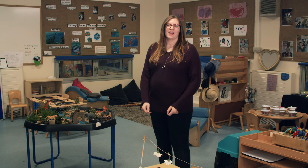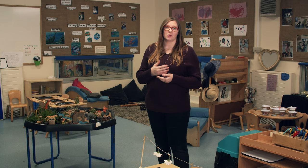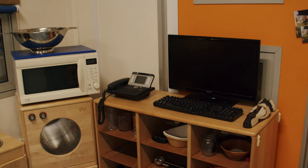This is our preschool room for children aged from three to five years old. A lot of the focus in this room is around building up the children's mathematical skills and their literacy skills, and it's incorporated into all the activities that we have out for the children.